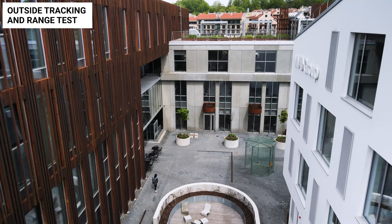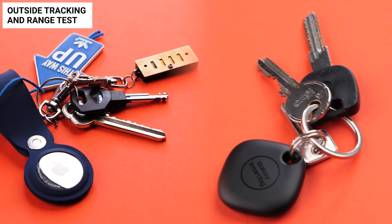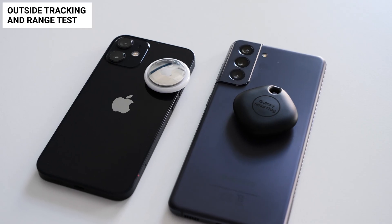I started with a range and tracking test to answer that question. I sent my colleague out for 30 minutes — she had both trackers with my keys on and I had both phones. This test determined how accurately I could track my keys and which tracker updates its location more efficiently.